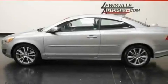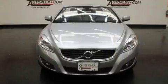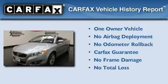With an EPA estimated rating of 28 miles per gallon on the highway, this automobile pays off in the long run. This Volvo has had only one owner and it qualifies for the Carfax buyback guarantee.